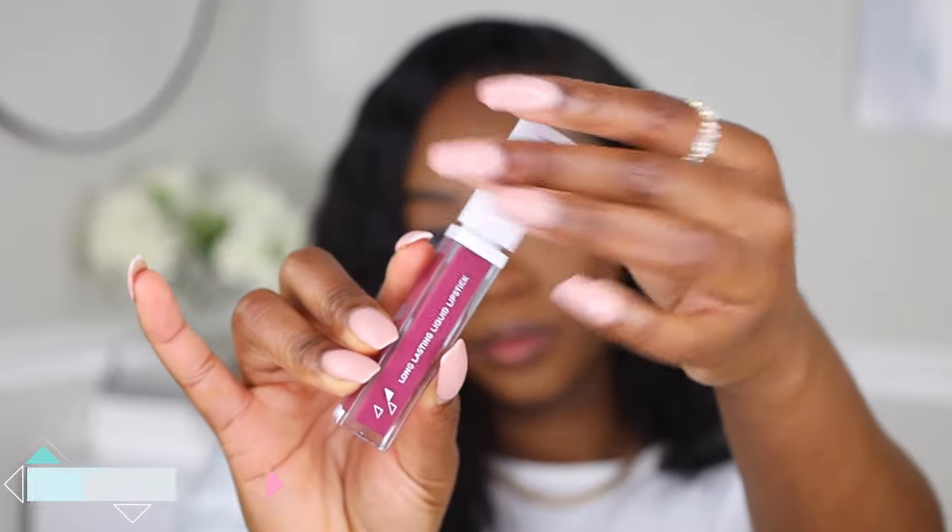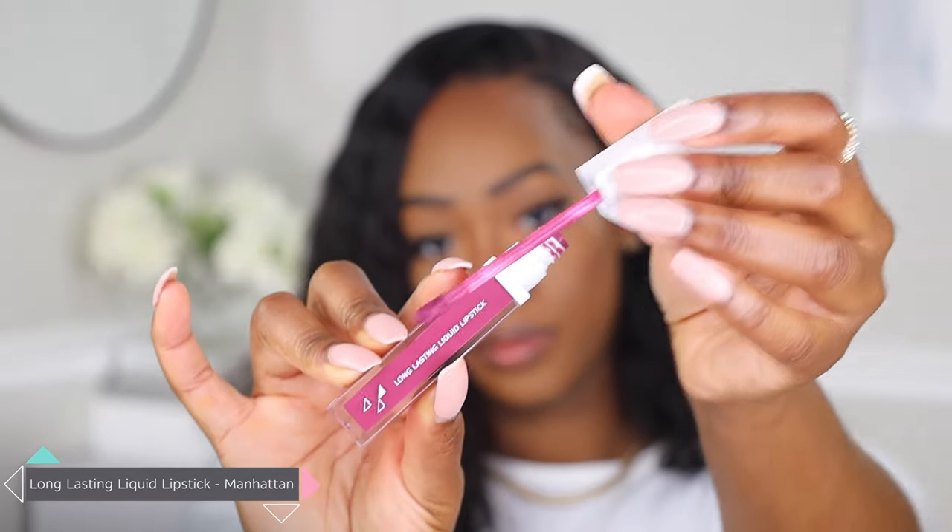The first shade I'm gonna be using in the long-lasting liquid lipstick is the shade Manhattan, which is a beautiful shade that I feel is perfect for the season. One thing that I love the most about these liquid lipsticks is how smooth they go on and the fact that they are not drying on the lips at all. Some liquid lipsticks give you a cakey feeling especially if you start to build it up, and I never get that with this formula.